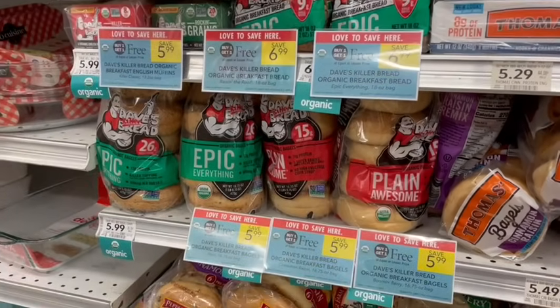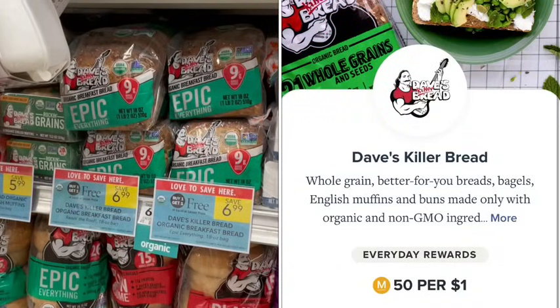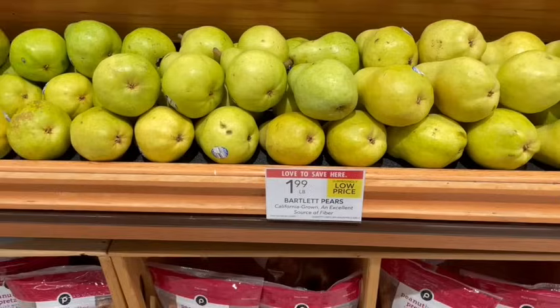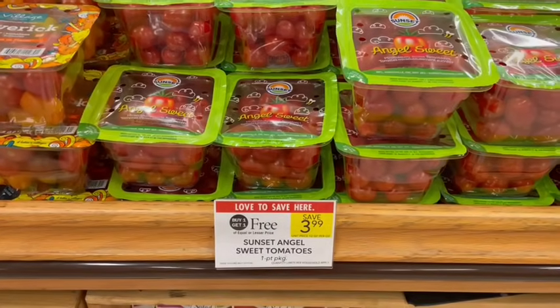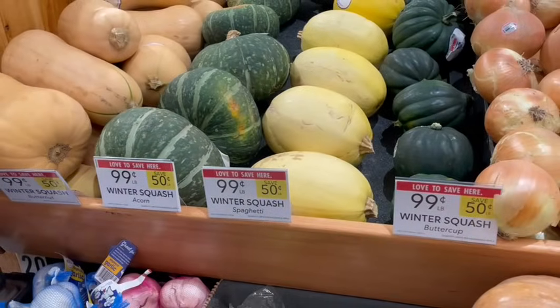Dave's Killer Bread, the breakfast bread and bagels, are on sale buy one, get one free this week. We can also get 5% back from Merrifield to take the price a little lower. Red plums this week are half off at just $1.99 a pound. We also have pears on sale for $1.99 a pound — I'm really excited it's becoming pear season. Also, buy one, get one free on grape tomatoes, and our squashes are on sale for $0.99 a pound. Let me know in the comments if you love buying squash during the fall — I love making squash soup.